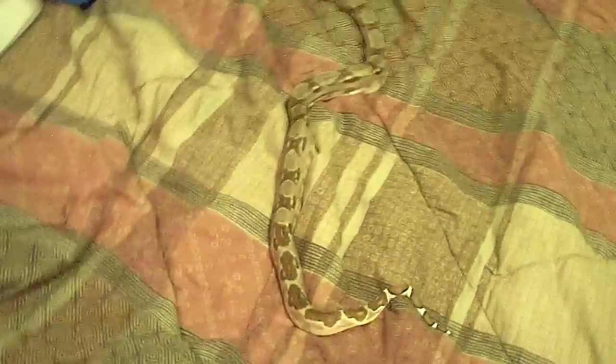Boa constrictor update number four — hypo parroted number one and my hypo motley female who's tucked over there on this bed sheet. She acts like she's a badass but really she's not. Beautiful stripe on her.